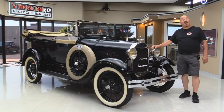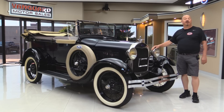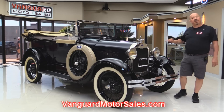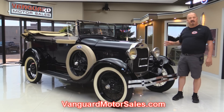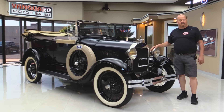Welcome back to Vanguard Motor Sales. I'm Greg and I'm standing in front of a gorgeous 1928 Phaeton. This baby's a four-door and she's been restored — you're gonna love checking this one out. Go to the website at VanguardMotorSales.com. We'll put it up on the lift so you can check out the underside, take a look under the hood, look at the interior, and show you everything you want to see so you can make a great decision on your Phaeton investment.